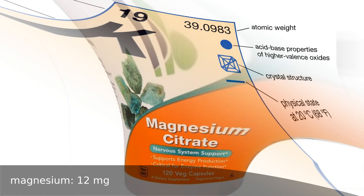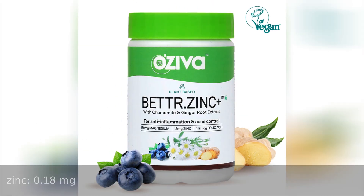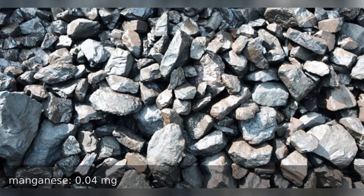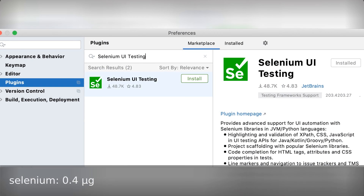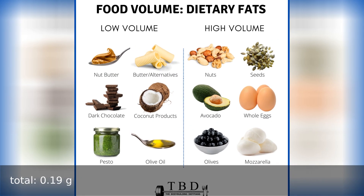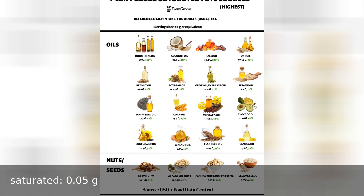Potassium 267 milligrams, zinc 0.18 milligrams, manganese 0.4 milligrams, selenium 0.4 micrograms. Fat total 0.19 grams, saturated fat 0.05 grams.